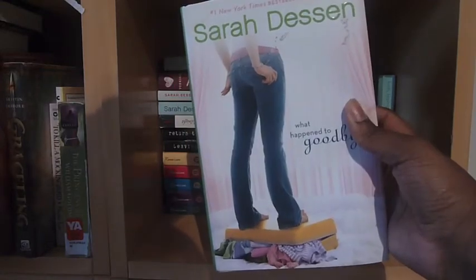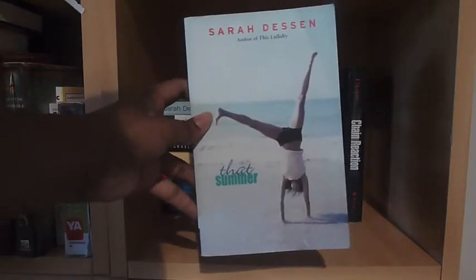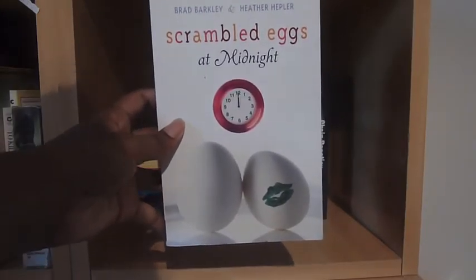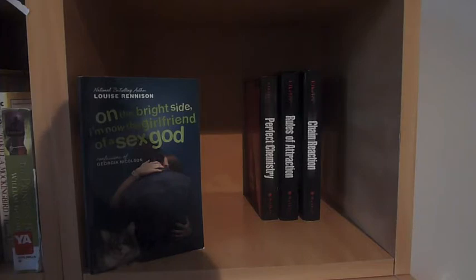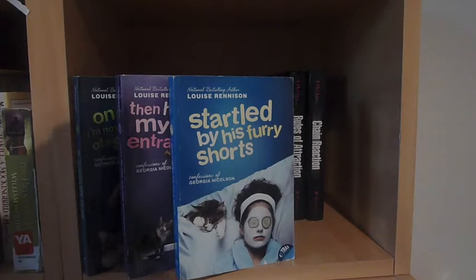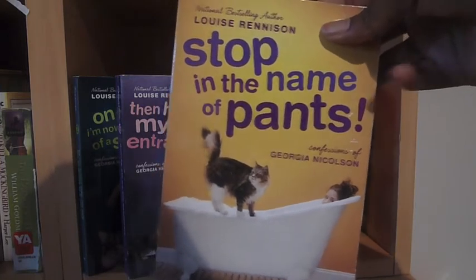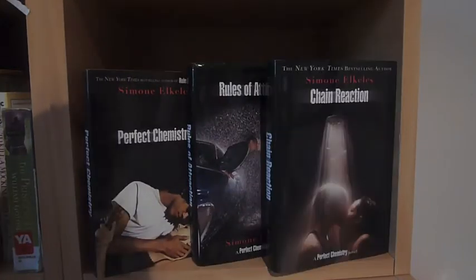The Duff by Kody Keplinger. What Happened to Goodbye by Sarah Dessen. Shut Out by Kody Keplinger — I have two copies because one is water damaged. Anna and the French Kiss by Stephanie Perkins. That Summer and Someone Like You by Sarah Dessen. Scrambled Eggs at Midnight by Brad Barkley and Heather Hepler. Leaving Paradise and Return to Paradise by Simone Elkeles. Books two through nine in the Georgia Nicholson series by Louise Rennison — On the Bright Side I'm Now the Girlfriend of a Sex God, Then He Ate My Boy Entrancers, Startled by His Furry Shorts, Love Is a Many Trousered Thing, and Stop in the Name of Pants. Perfect Chemistry, Rules of Attraction, and Chain Reaction, the three books in the Perfect Chemistry series by Simone Elkeles.